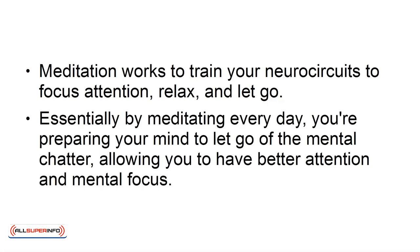Essentially, by meditating every day, you're preparing your mind to let go of the mental chatter, allowing you to have better attention and mental focus.